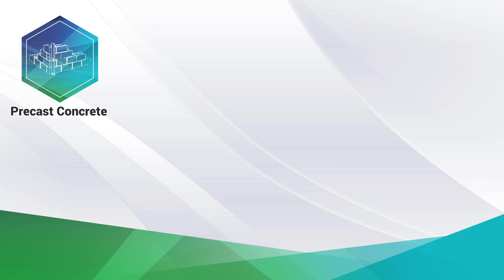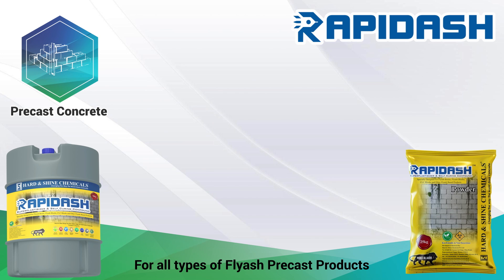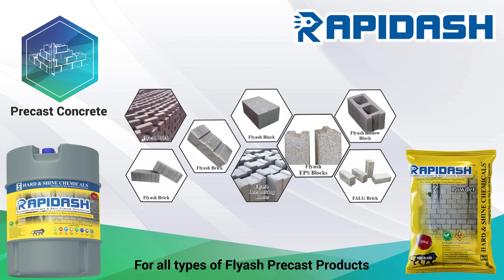For fly ash-based pre-cast products, we have Rapid Ash chemical admixture, which comes in liquid and powder forms. Used in manufacturing of fly ash bricks, fly ash blocks, fly ash EPS blocks, and many more fly ash-based pre-cast products.